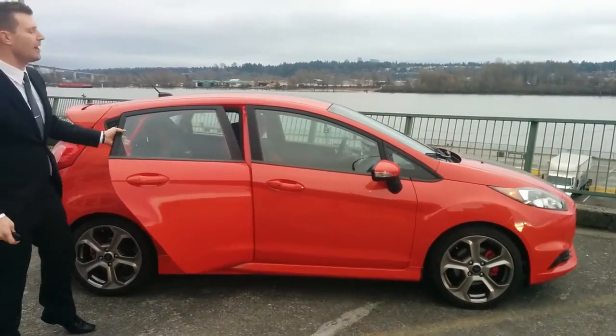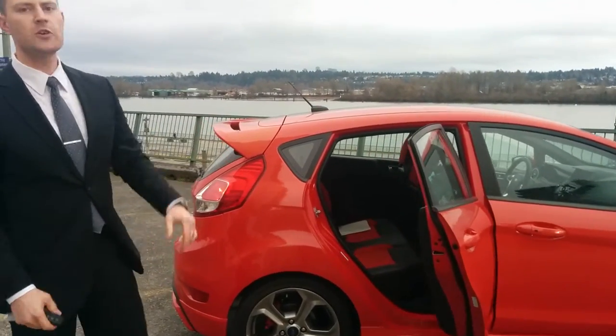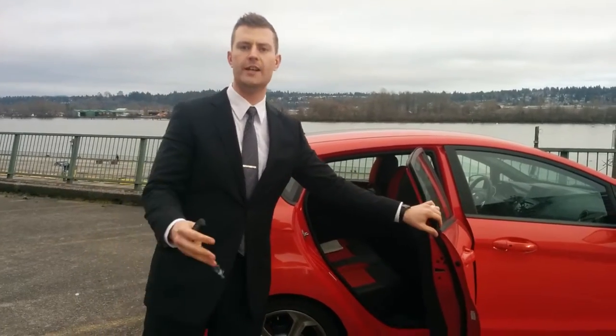Now I'm going to tell you right up front, I don't know that I'd want to put a full family of five in this vehicle. But if you've got to throw a couple of friends in there to go around town, not a problem. There's plenty of headroom, plenty of shoulder room.